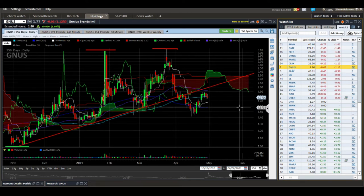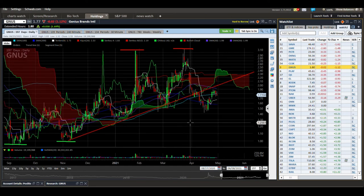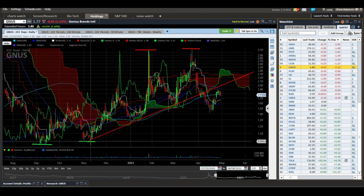GNUS — Genius Brands. This chart is kind of a hot mess. It's broken down below this trend line that I'd drawn here and we've got some downtrending pressure coming. I do have some position in this but I sold the majority of it when we took this big spike up — one of these big spike-ups.